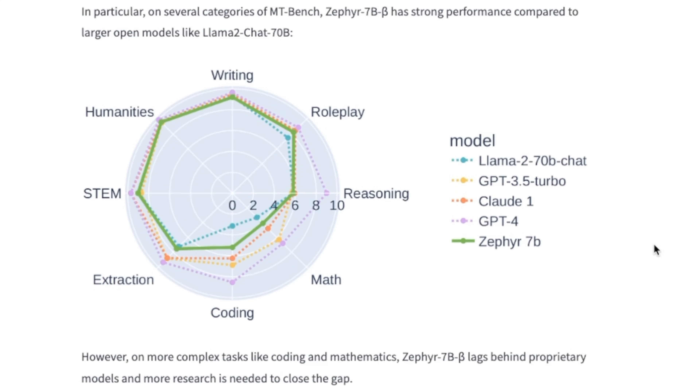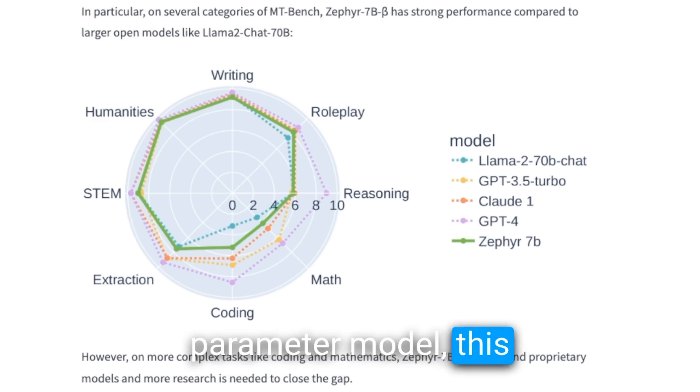If you look at the assessment plot, it seems like Zephyr 7B beta is able to outperform much bigger open source models like LLaMA 2 70B on tasks like STEM, humanities, writing, role-playing, and even coding. In some of these tasks, it actually comes close to something like GPT-3.5 Turbo, but there are definitely some tasks like coding and mathematics where it lags behind these proprietary models. But for a 7 billion parameter model, this is extremely impressive.